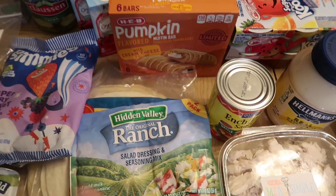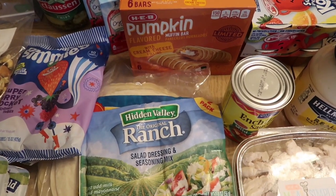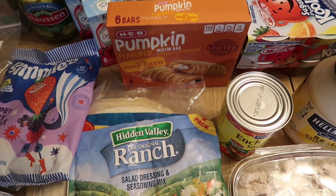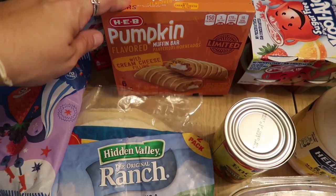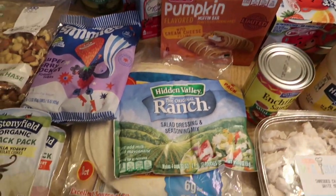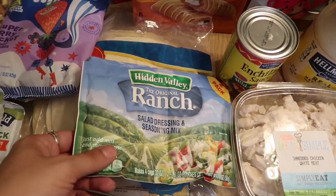These we picked up because they were a sample and they were pretty good. Apparently they went so fast — this was the very last box in the store, none in the back, none anywhere. People were ready to jump me in the cart for them, so they must be good. I picked them up — they're HEB brand pumpkin flavored muffin granola bar kind of things filled with cream cheese, so I thought that would be good for breakfast or lunch. Then I picked up a ranch packet — you guys know that means I'm going to make my ranch dressing while I'm here.